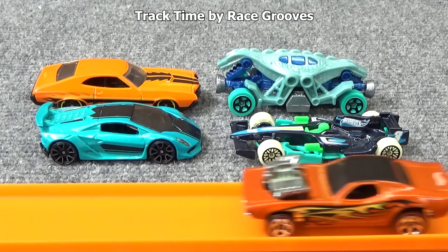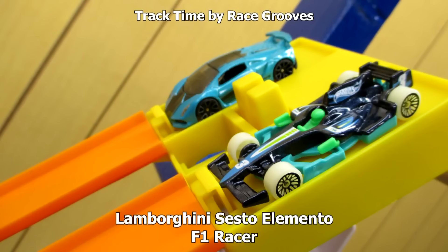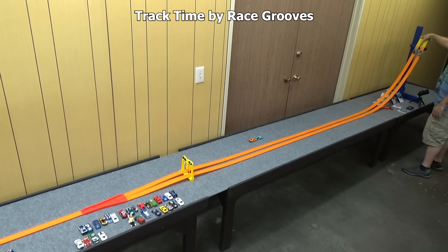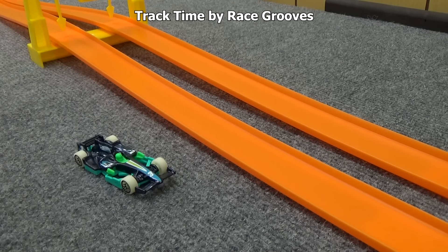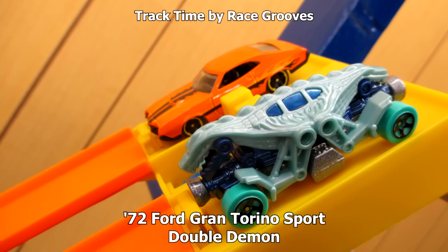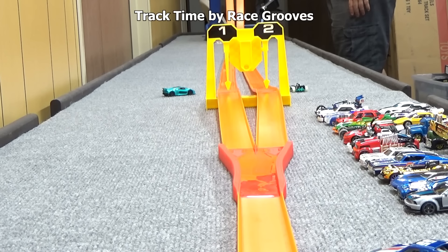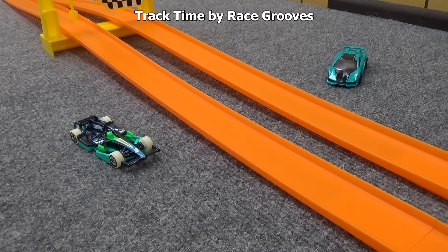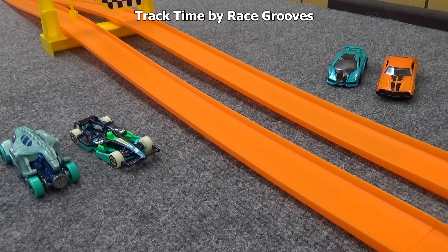Here's the final four — we're going to find out the winner and then race them all against Roger Dodger. Semi-final: Sesto Elemento versus F1 Racer. Two low-profile cars battling it out, and Sesto Elemento wins. F1 Racer will race again for third or fourth place. '72 Ford Gran Torino Sport against Double Demon — Double Demon will race for third or fourth place up against F1 Racer, and the Ford Gran Torino is up against the Lambo.